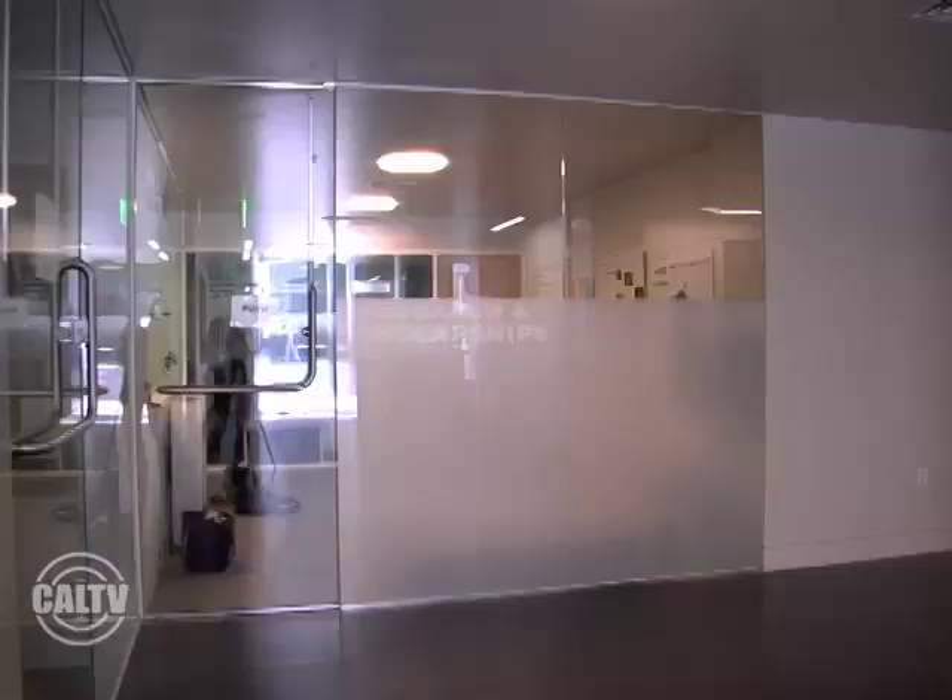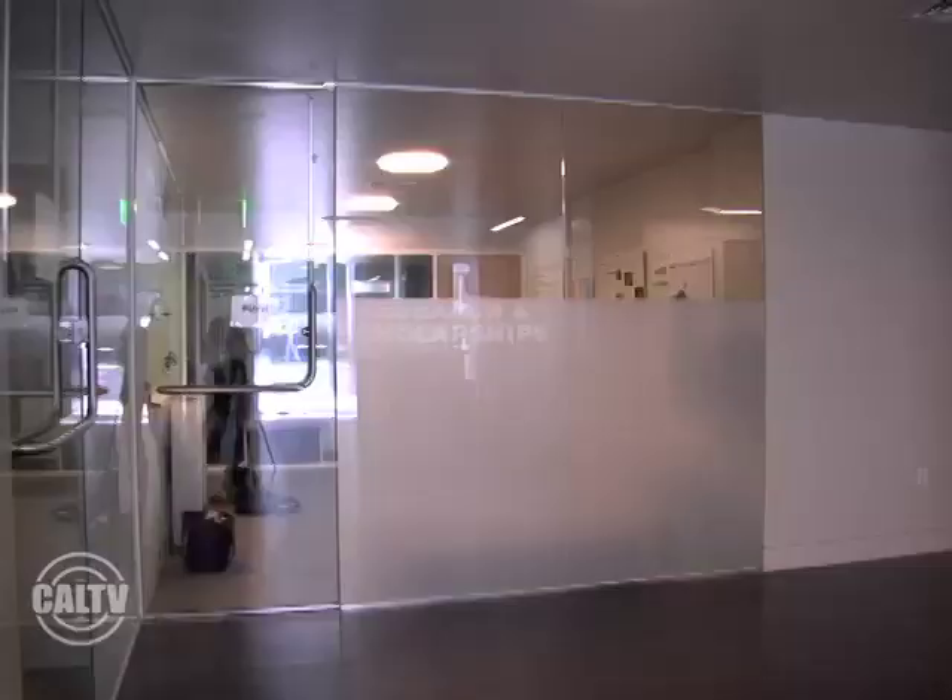I work in the Museum of Vertebrate Zoology on a database called AmphibiaWeb. I write species accounts, mostly for frogs, and I enter references in the database. I'm revamping a facts page, uploading videos and pictures so you can get to know about cool amphibians.